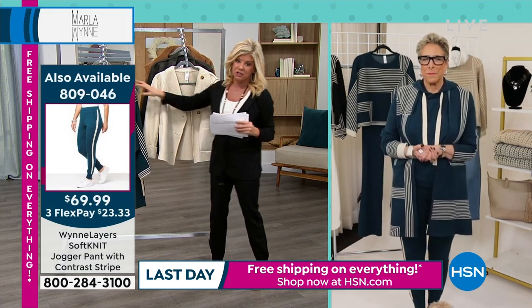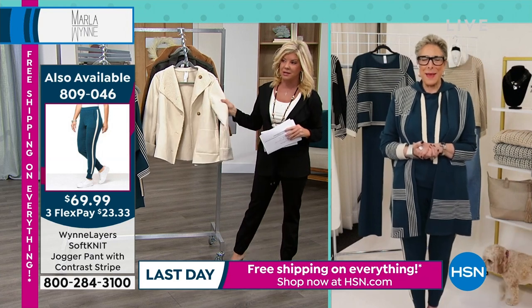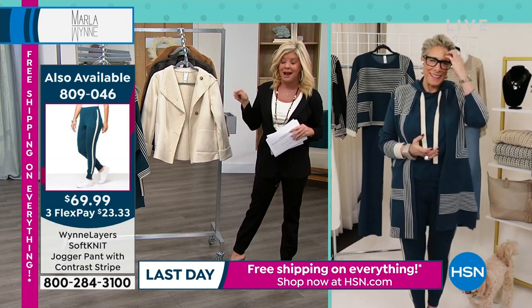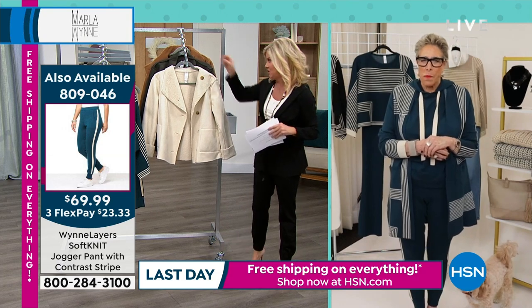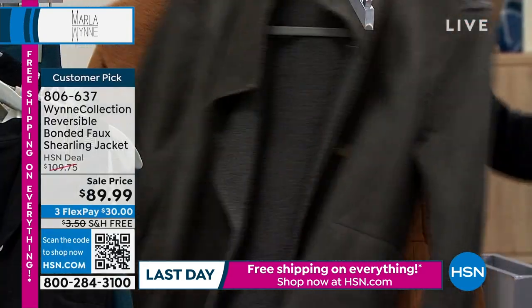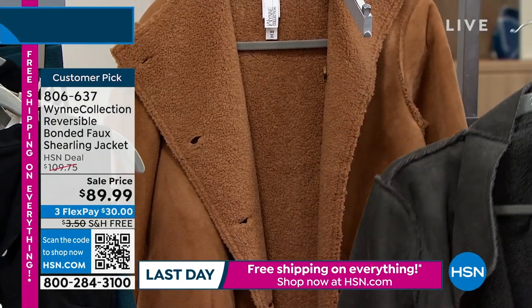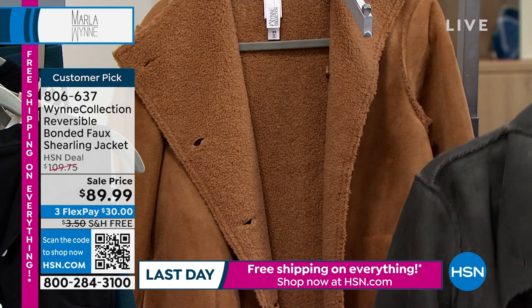My friend, did you see the Sherilyn Reversible jacket that I previewed at the top of the hour? I saw that. Less than $90 — I love this jacket, everybody loves this jacket. It's so versatile. We never offered it at $89.99 before, so we are excited about that. We have three great color choices.